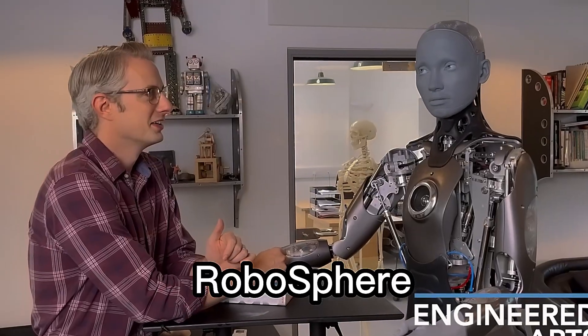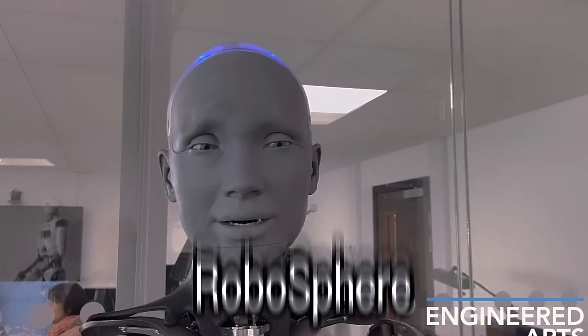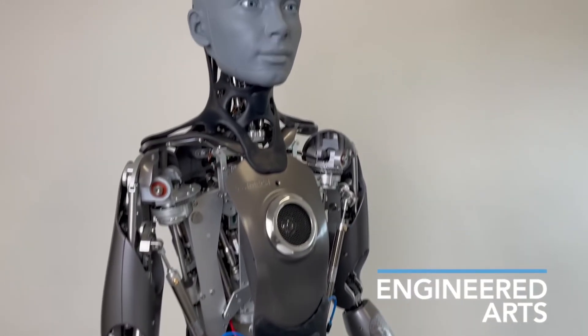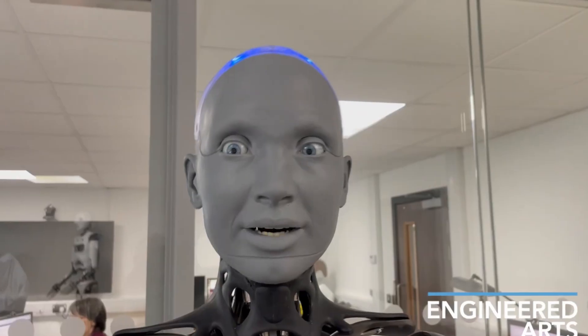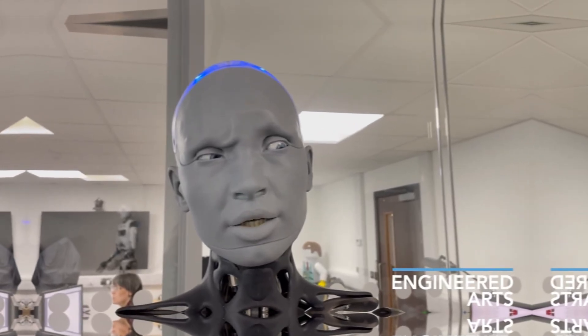Emeka, developed by UK-based Engineered Arts, is one of the most expressive humanoid robots in the world. Standing at nearly 6 feet tall, it has over 60 points of articulation, with dozens dedicated to facial expressions. Its eyes, lips, and neck move with astonishing realism, creating a presence that feels truly alive.